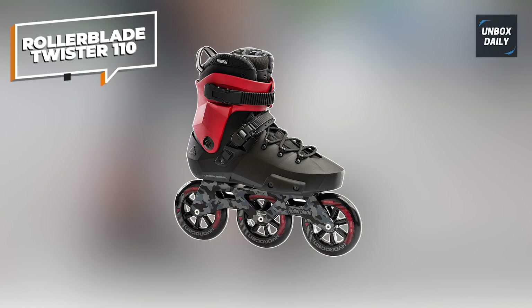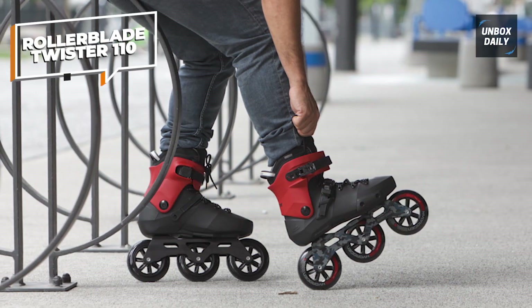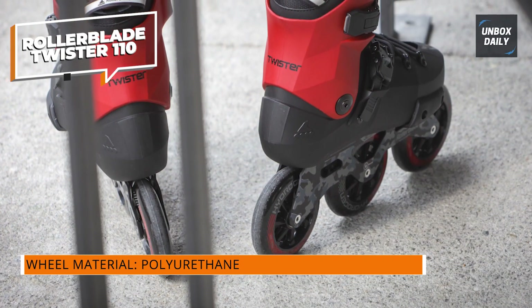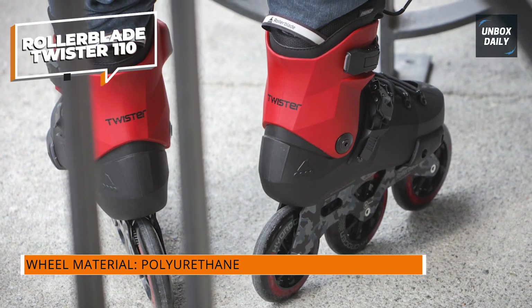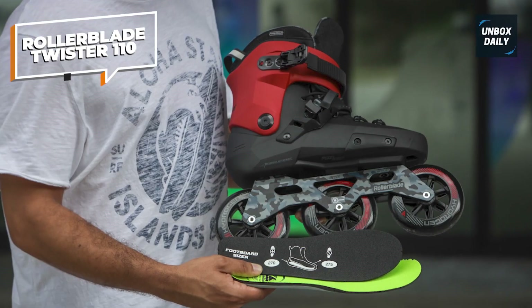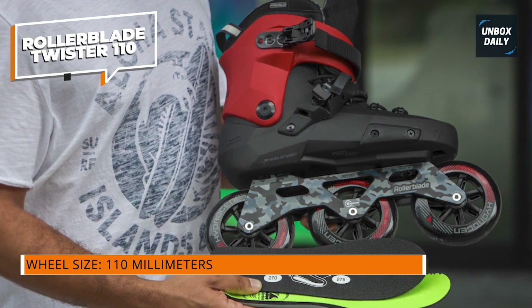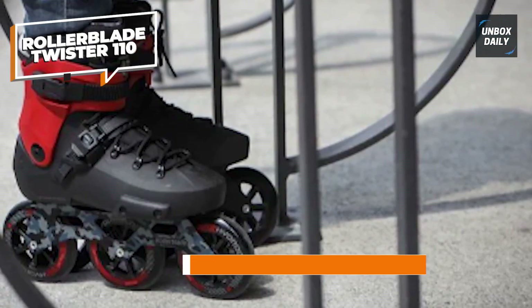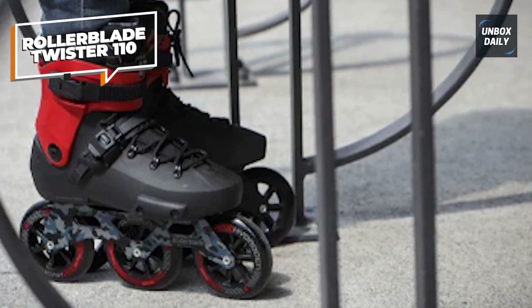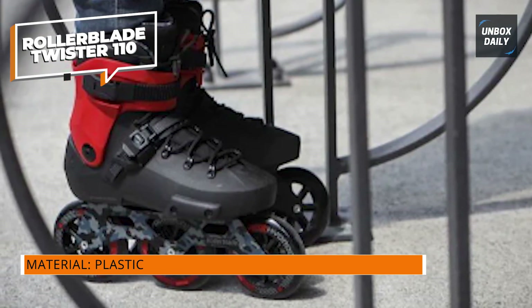Rollerblade Twister 110: commuters need durable city skates that are simple to control, and the Rollerblade Twister XT inline skates fit the bill. Designed with an aluminum frame and hard outer shell, these lightweight skates are sturdy enough to withstand wear and tear without weighing you down. The skates are lined with four small wheels instead of three big wheels, making them easier to control so you can accelerate or stop whenever you need to. For comfort, the skates are cushioned with a padded liner and equipped with extra shock-absorbing padding in the heel, and they also come with a footboard sizer to customize the fit perfectly.